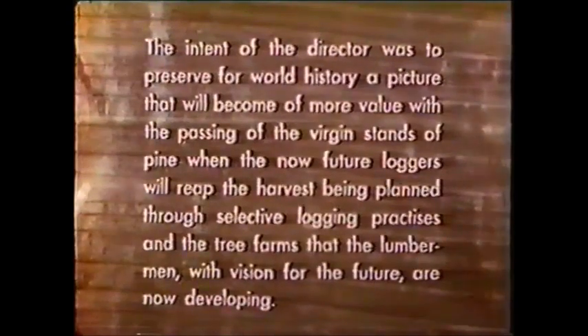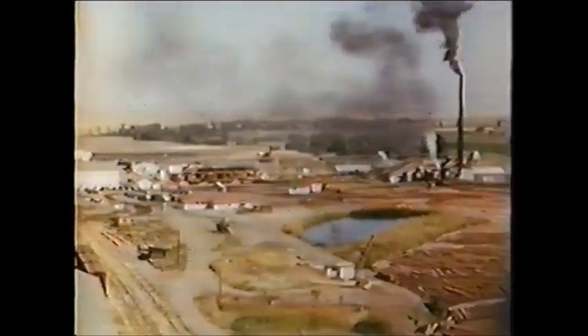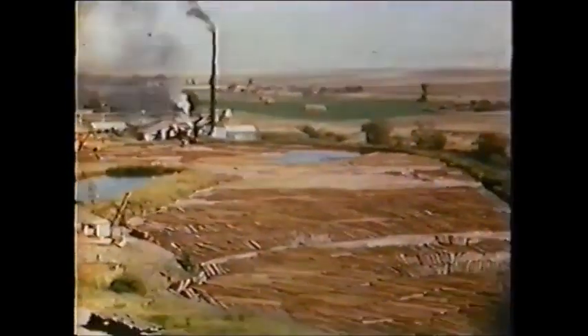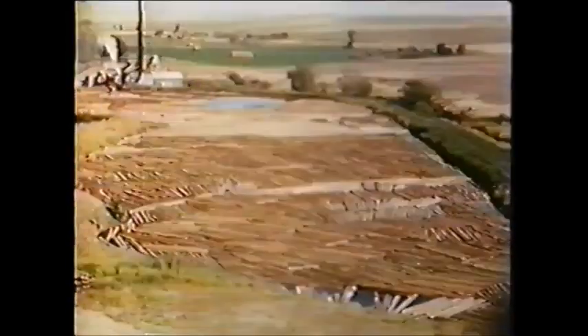This is the Pilot Rock Lumber Company, a name that has become a symbol for quality pine products, located midway between the Blue Mountains of Oregon and the mighty Columbia River. In this area of Pendleton, the principal city is world famous for its annual roundup celebration.